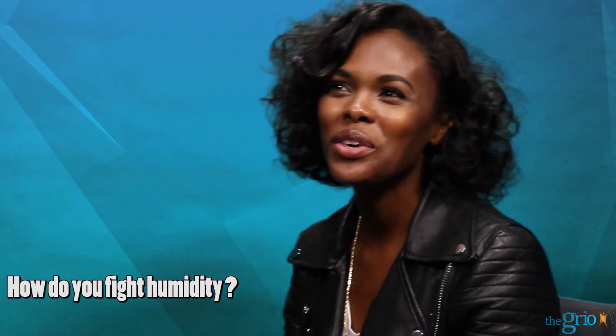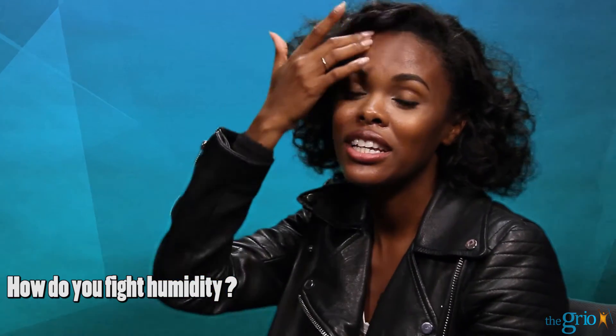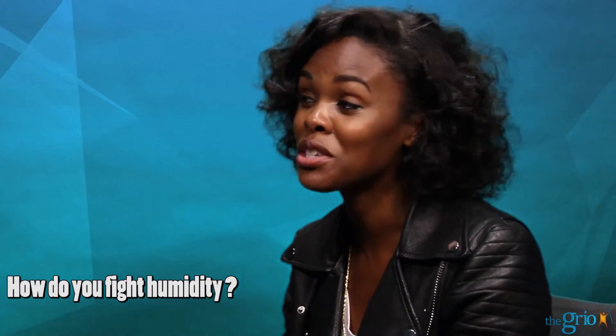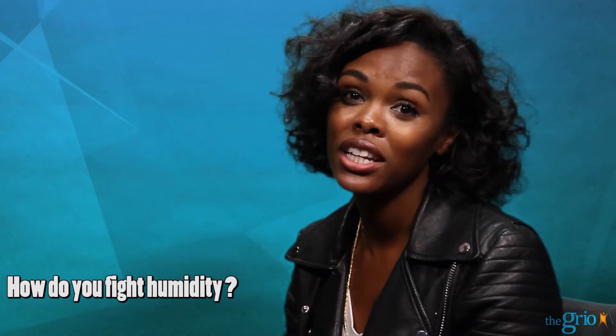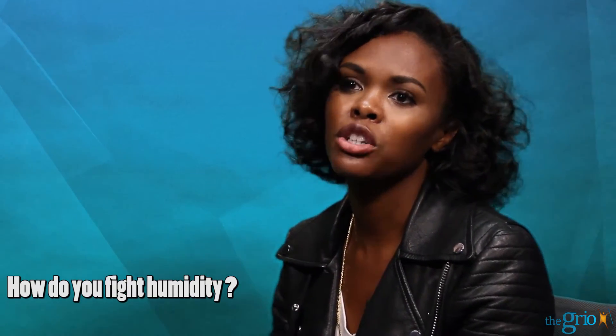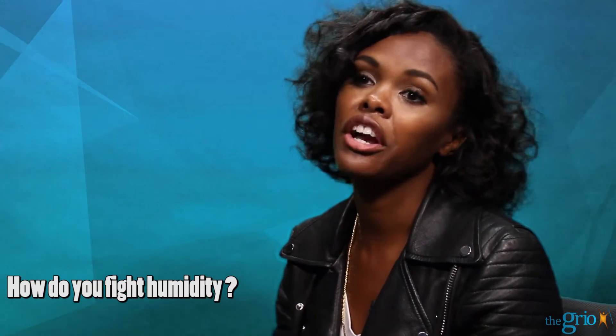Humidity. You have to decide if you want to fight humidity — which I do not recommend — you're going to need silicone-based products, so you have to get past your fear of silicones. There's lots of science that has gone into this. There are some silicones that do not build up, and on CurlyNikki.com and in the book 'When Good Hair Goes Bad,' we list some ingredients that don't build up and that protect your hair from humidity.